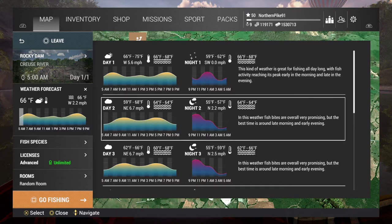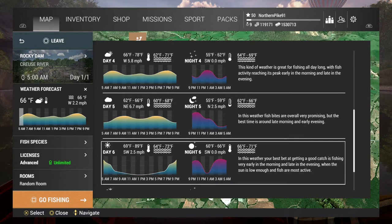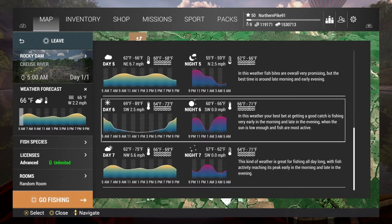This one, I didn't really have much luck during the daytime. And then this day right here, it's cloudy on the peak times, so they bite pretty decently.